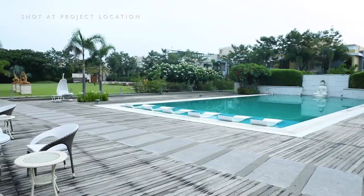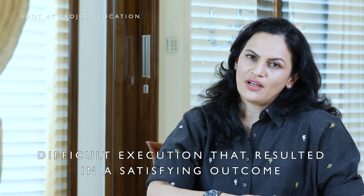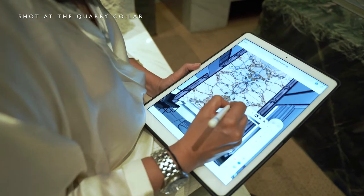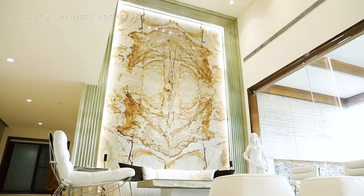In the execution process, the most difficult part was the living room focal point, which is a picture frame consisting of four slabs of bookmatched marble, which had to be installed at a height of 21 feet.